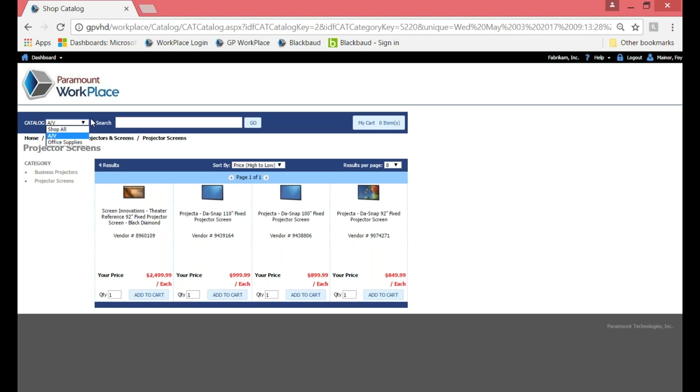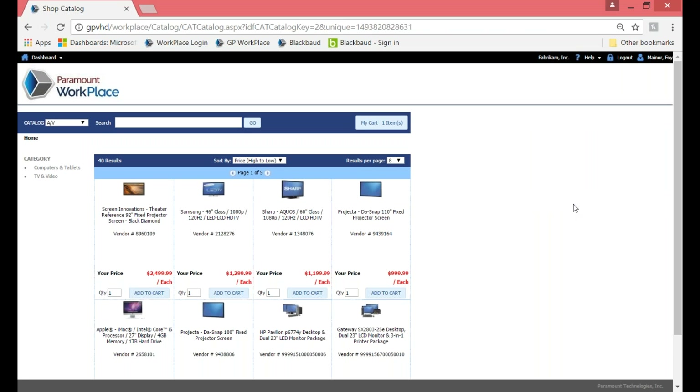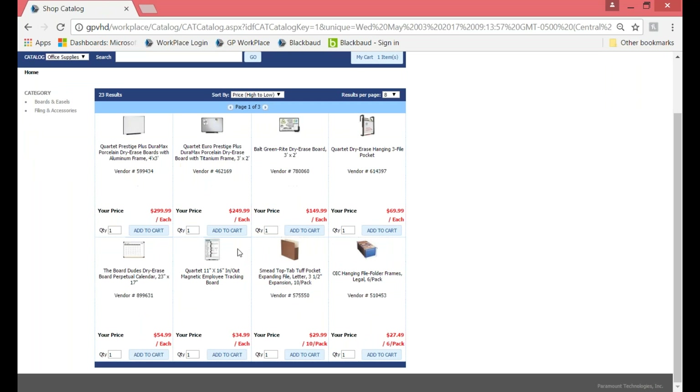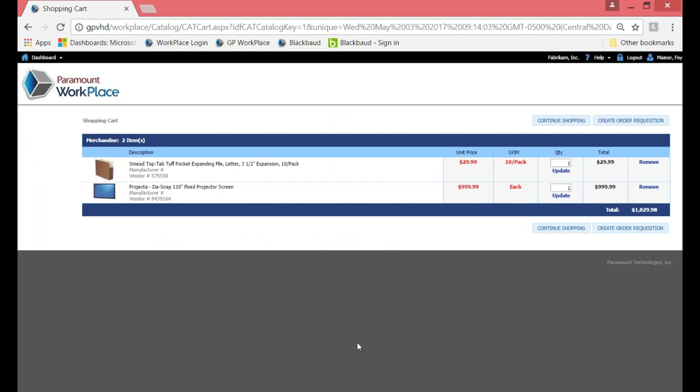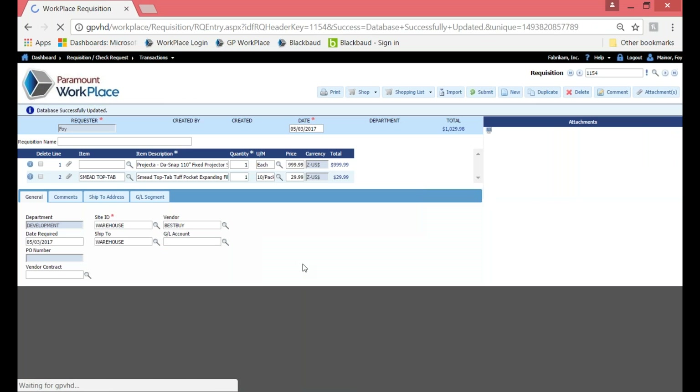Internal catalogs are catalogs that you set up and maintain on your own — either you've gotten a download from the vendor, or you've manually set up the items. Because these are your catalogs, you can have whatever you'd like on them, with image, description, dollar amount, and different categories. If you have more than one internal catalog, you could choose 'Shop All' and search across all catalogs. I'm going to add the AV item to cart and continue shopping, because my requisition today is for a new hire.